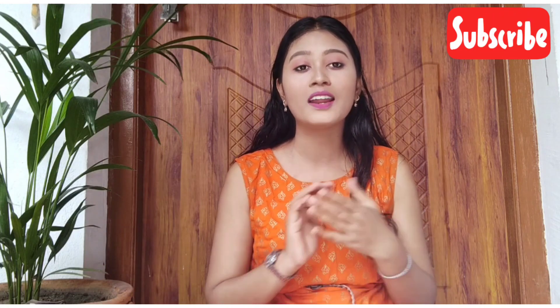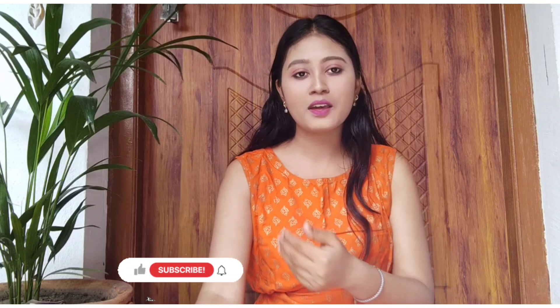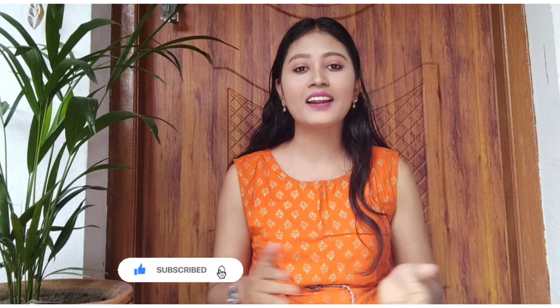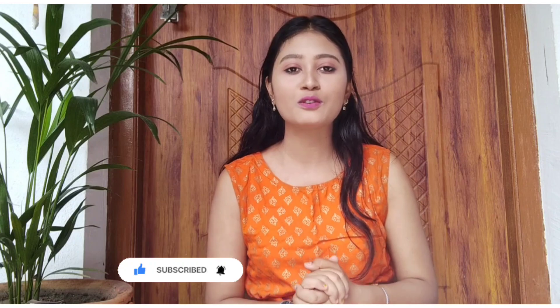Hey guys, welcome back to my channel and welcome back to my another haul video. I am going to share today's haul which I have purchased. I got a little offer from Meesho so I purchased it recently, I think it was 23% off. I will share everything in this video and the link in the description box. If you haven't downloaded it, do it — first purchase gets up to 30% off. I have got a total of 6 products including a choker, earrings and small earrings. If you are new then subscribe and comment. Let's start today's video.